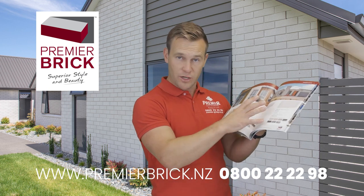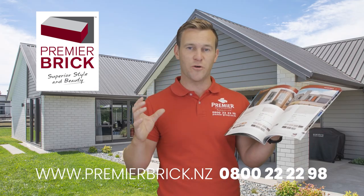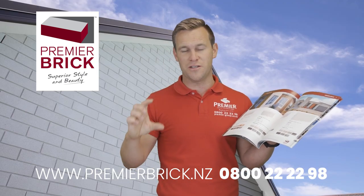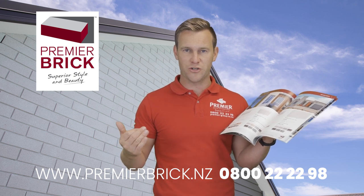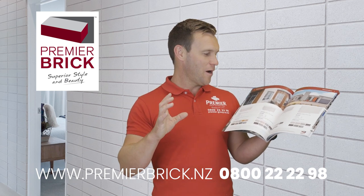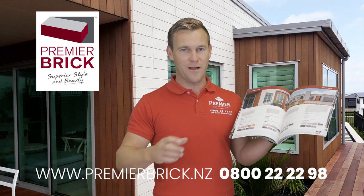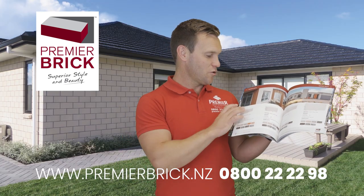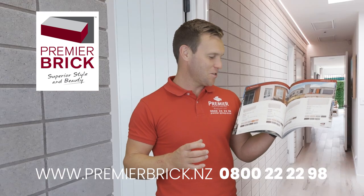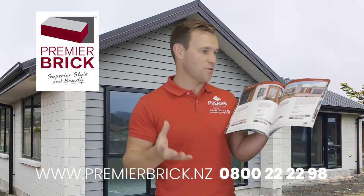I'll talk quickly about the other four sizes. The Modena is like a single brick but bigger — 290 by 90, compared to the traditional New Zealand brick size of 230 long by 76 high by 70mm thick, most of which has been imported from Australia. We've jazzed it up by going a bit longer and higher, and it also speeds up the laying process — only 33 bricks to a square metre rather than 48 with the traditional size. To the casual observer it still looks like a single brick, but it's a very cool 290 by 90 by 70.